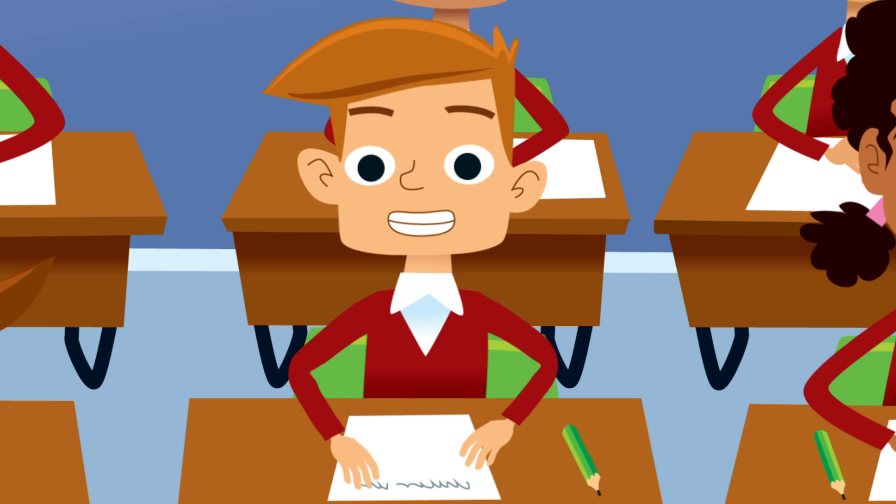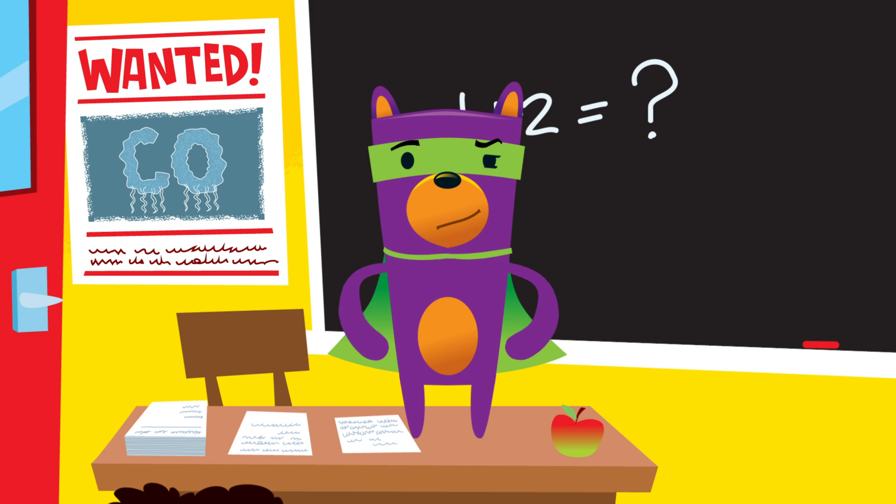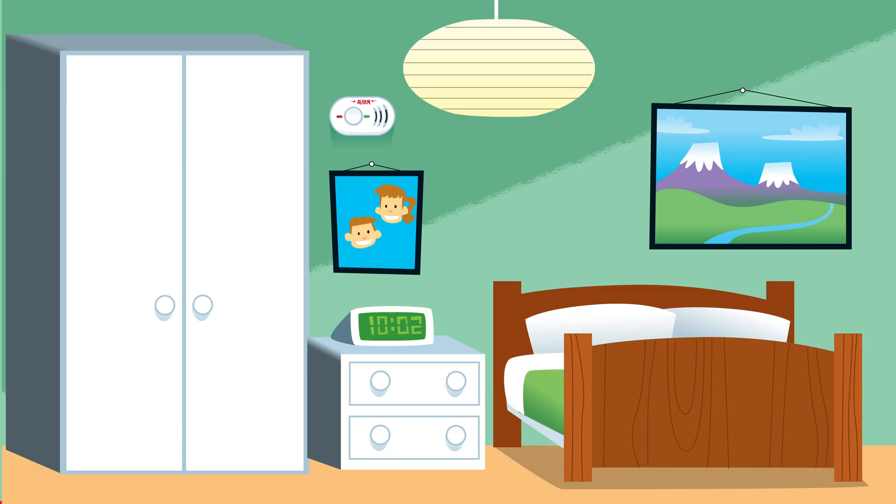There goes the carbon monoxide alarm. Is there CO around? Well, if you don't have one, you won't know. The easiest way to be sure if there is carbon monoxide around is to get a carbon monoxide alarm for your home. Make sure they're on every floor, especially where people are sleeping.